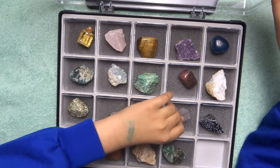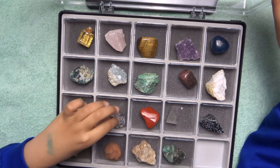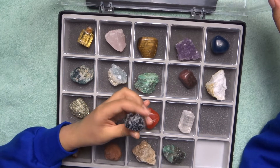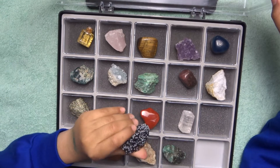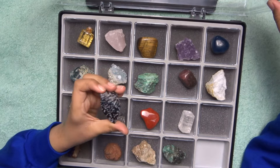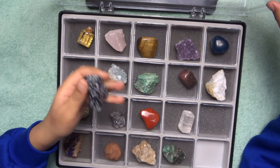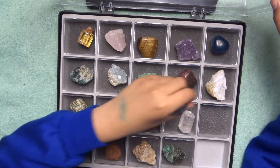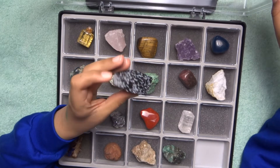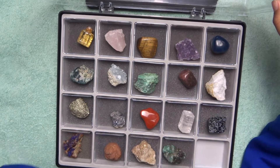The pyrite is from Peru, galena is from Spain, the red jasper is from Brazil, and the Iceland spar is from Mexico. Obsidian — this is not a mineral, it is an igneous rock. This is an unpolished snowflake obsidian. It has an igneous origin and is found near volcanoes. Its location is in the United States.